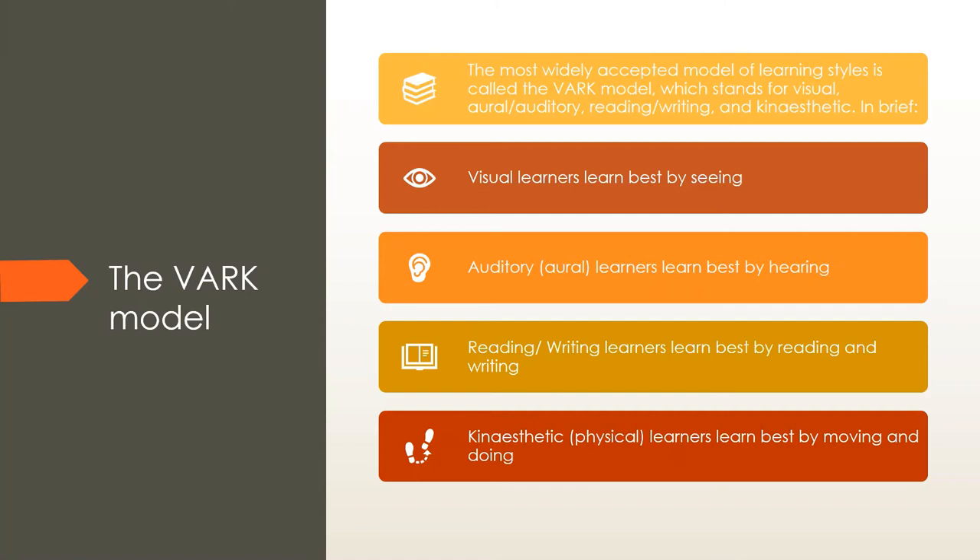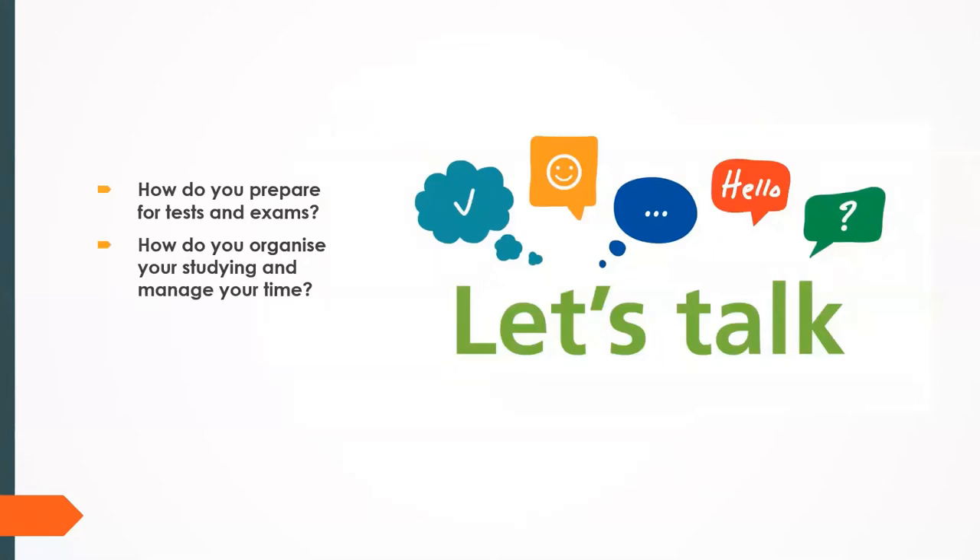How do you prepare for your tests and exams? Do you study the night before or weeks in advance? Do you study on your bed, in a closed room? Do you write a study timetable? Let me know in the comments so we can all learn from each other. Also, how do you organize your studying and manage your time? We often scramble through notes the night before, even though the teacher told us about the test way in advance.